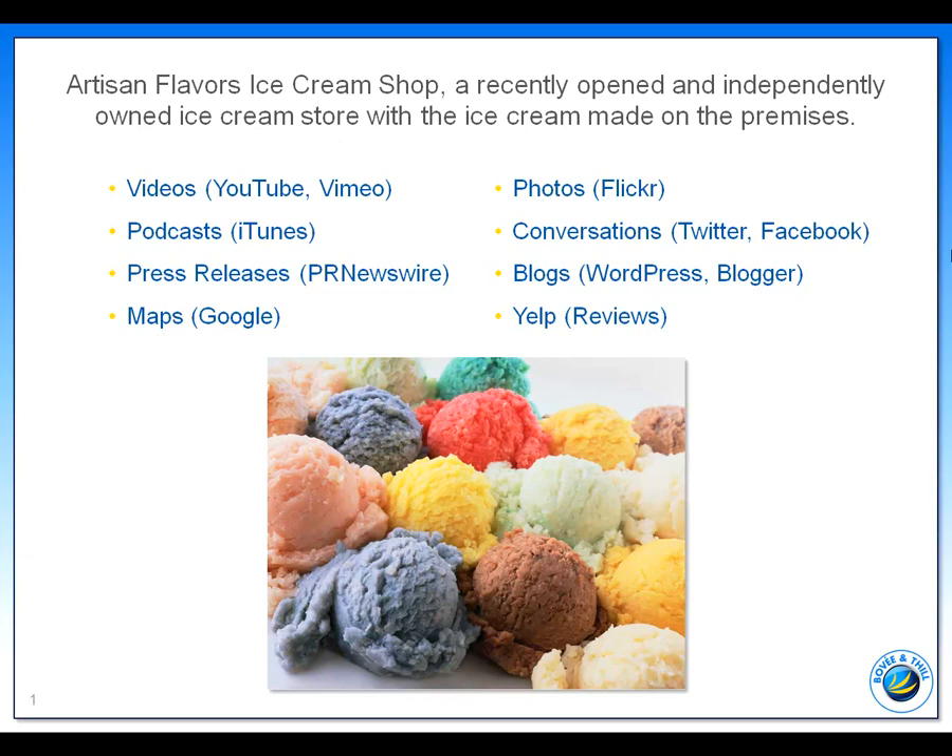Using Flickr, another user-generated content site, to post photos of the grand opening, including pictures of the store owner with local elected city officials and many local residents.